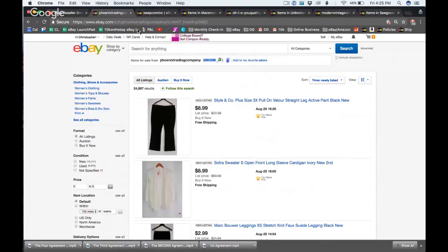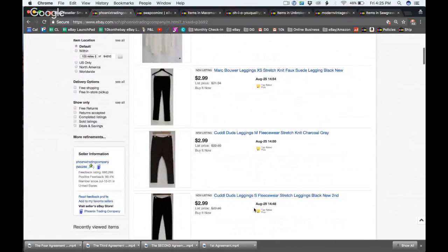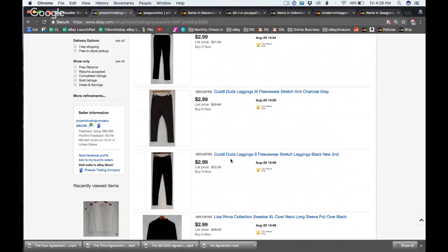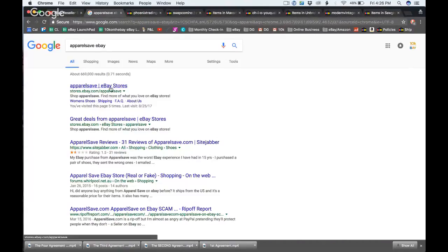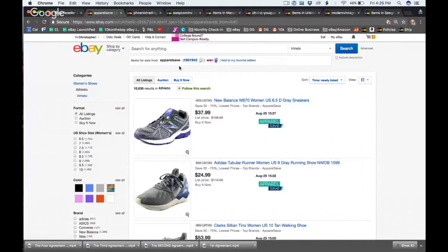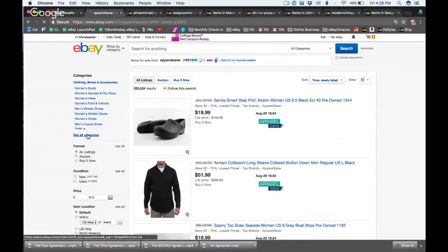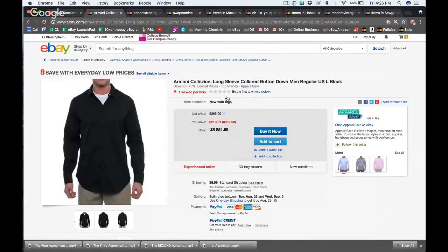Let's look at their title. We have H&M women's dress — brand, gender, what it is. The other store had the item type at the very end. Let's quickly compare: Phoenix Trading Company has brand, category, size; Apparel Save had brand, type, then category with item type like 'leggings' at the end. Three giant stores all doing titles differently.